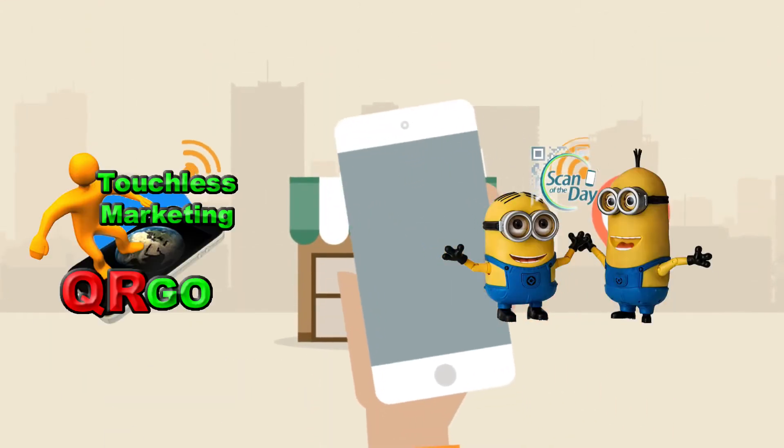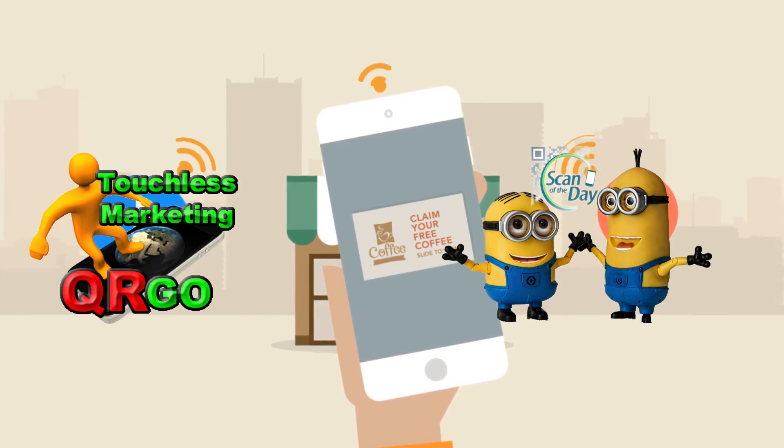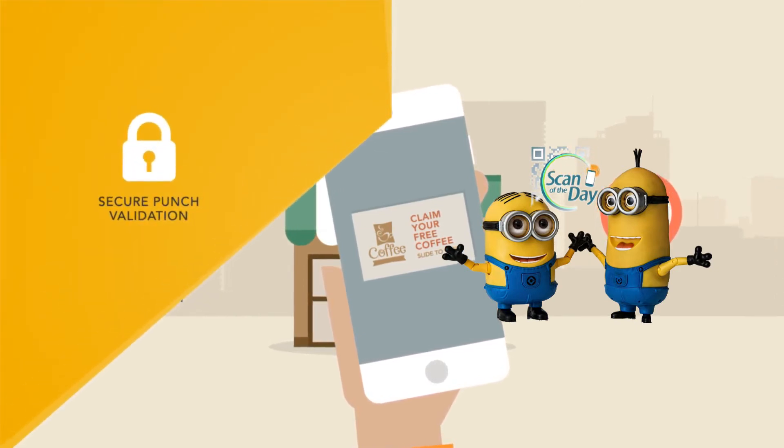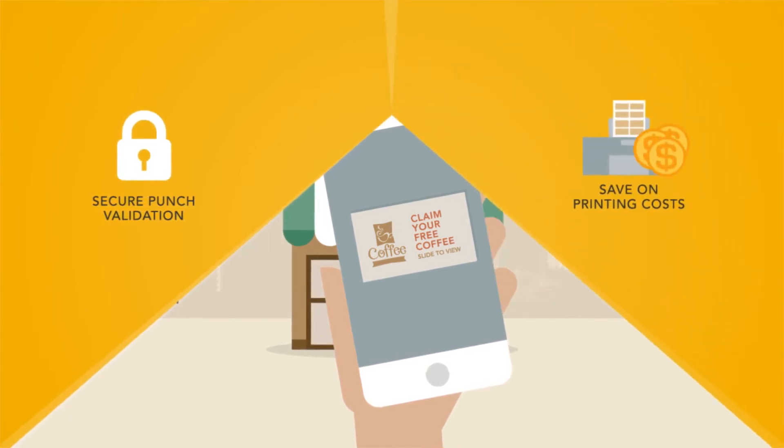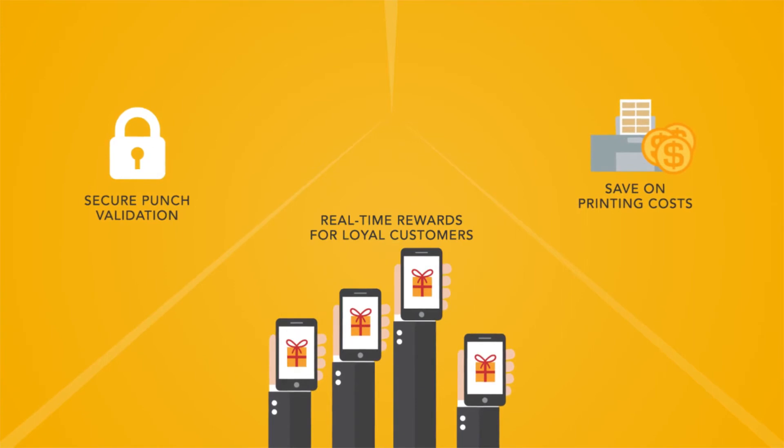But that's not all. You can now alert punch card holders with custom notifications when they are in or around your store. Eliminate fraud with secure punch validation, save on printing costs, and reward your loyal customers in real-time while encouraging repeat visits.